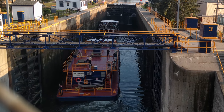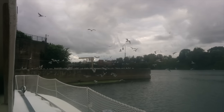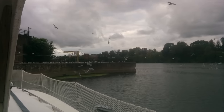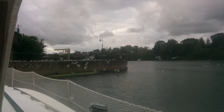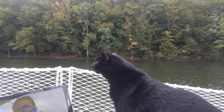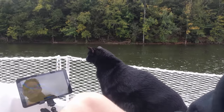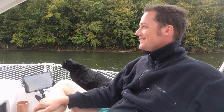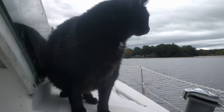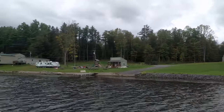We provisioned in Fulton and spent one night at the free docks. There were hundreds of seagulls right by where we were docked — Greg wasn't awake yet but would be soon if the birds kept it up. Because the canals were so flat and calm, the kitties got really comfortable wandering around while we were underway. The river was lined with everything from trailer parks to mansions, and lots and lots of flags.